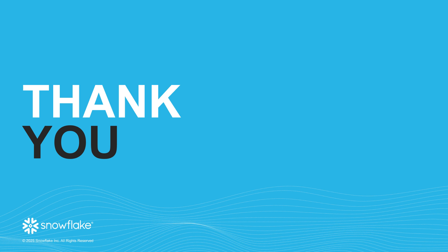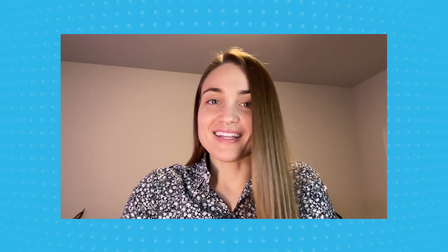Thank you for attending today's session on the Trust Center. We encourage you to explore its features and integrate them into your security workflows. If you have any questions or need further assistance, please feel free to reach out and check out these links on the screen for more information about the Trust Center. Have a great day and we'll see you next time.